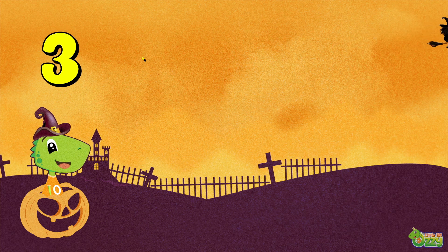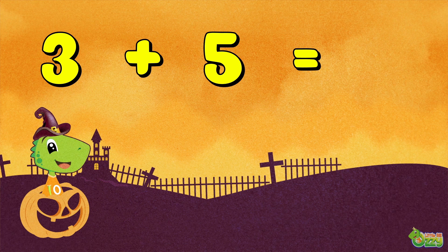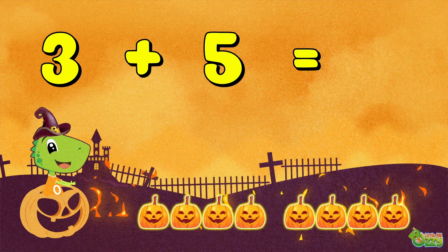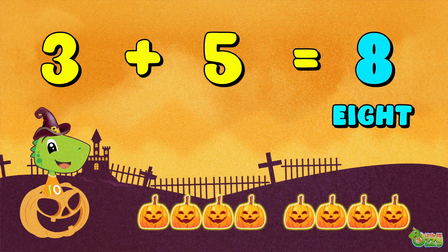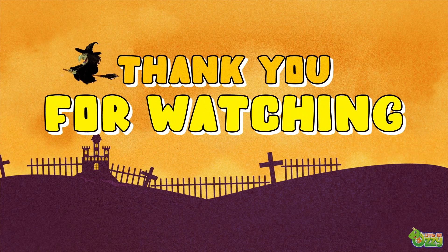Three plus five is equal to eight. Thank you for watching.